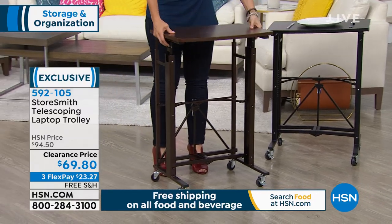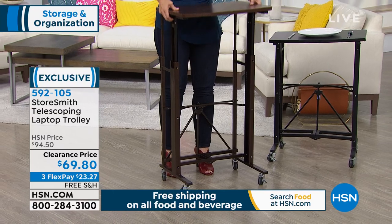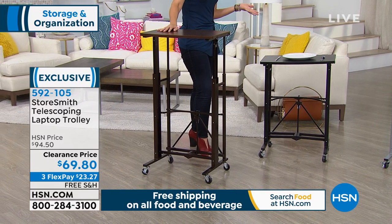Free shipping on this! We don't have free shipping on everything in the show — take advantage, this is another item we will ship free to your door.